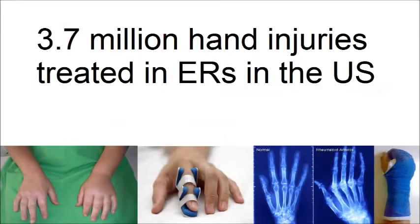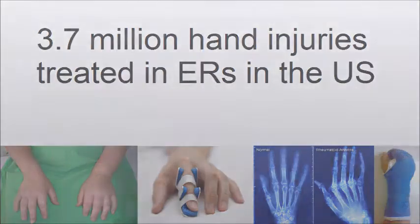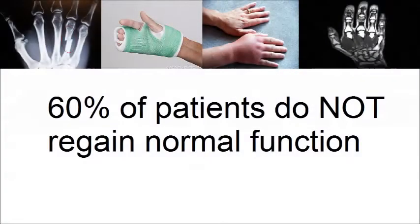According to the CDC, in 2010, over 3.7 million patients visited the emergency room for a hand injury. Approximately 60% of these patients never regained normal hand function due to residual scar tissue and permanent disability brought on by uncontrolled swelling.